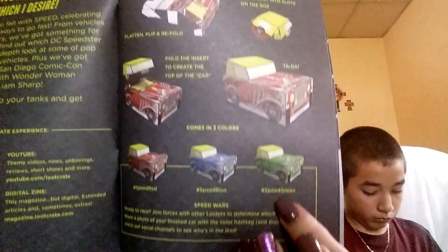And this month our box turns into something — it doesn't always do that. Transform your crate. This month we get a car and we got green, so we get Speed Green.